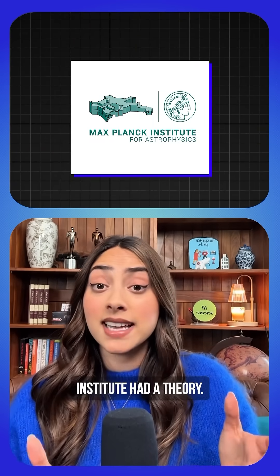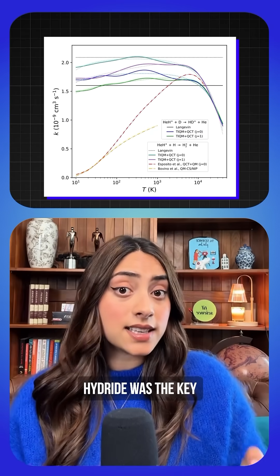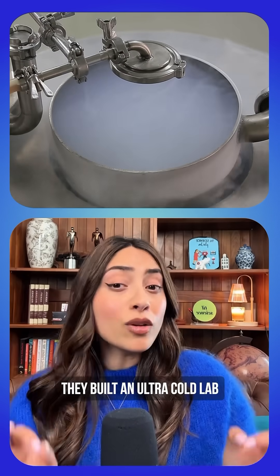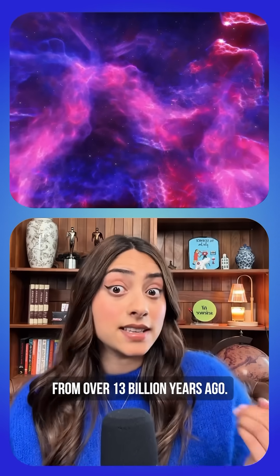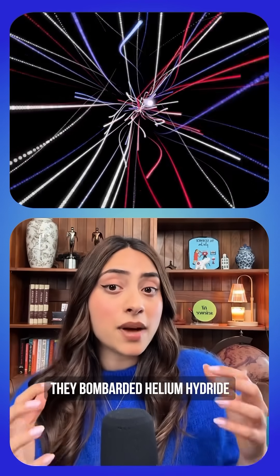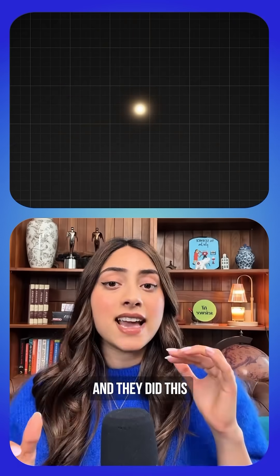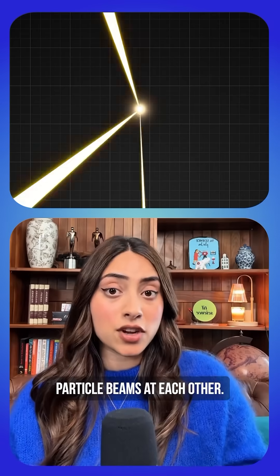The scientists at the Max Planck Institute had a theory: what if helium hydride was the key to that cooling system? To test this, they built an ultra-cold lab that recreated conditions from over 13 billion years ago. They bombarded helium hydride with deuterium — hydrogen's bigger cousin with an extra neutron — at different temperatures by changing how fast they shot particle beams at each other.